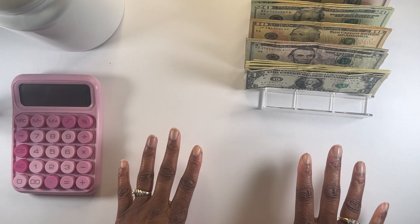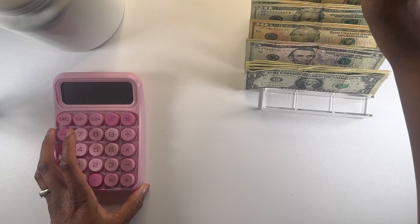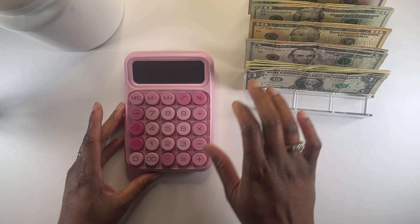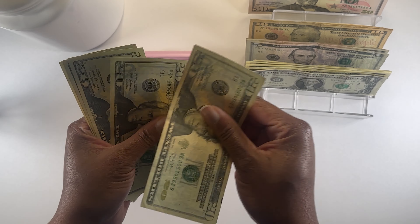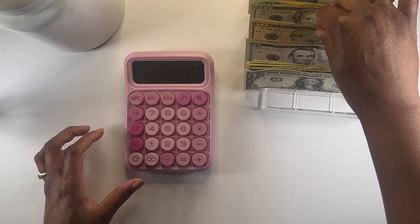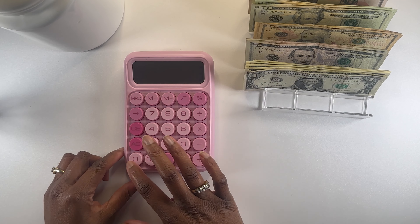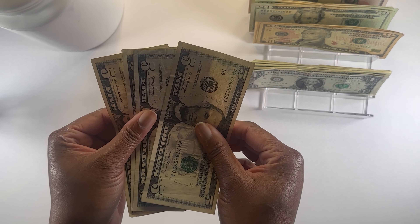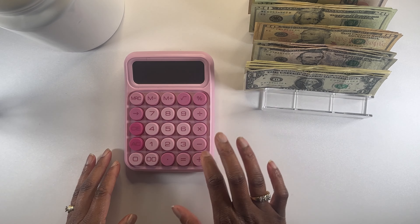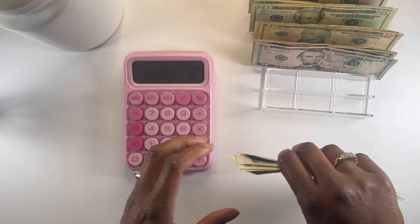Let us count our cash and get into our saving challenges. We have a $100 bill, a $50, four $20s — that's $20, $40, $60, $81. For $10s we have $30. For $5s we have $5, $10, $15, $20. And for ones we have one, two, three, four, five, six, seven, eight — eight dollars.